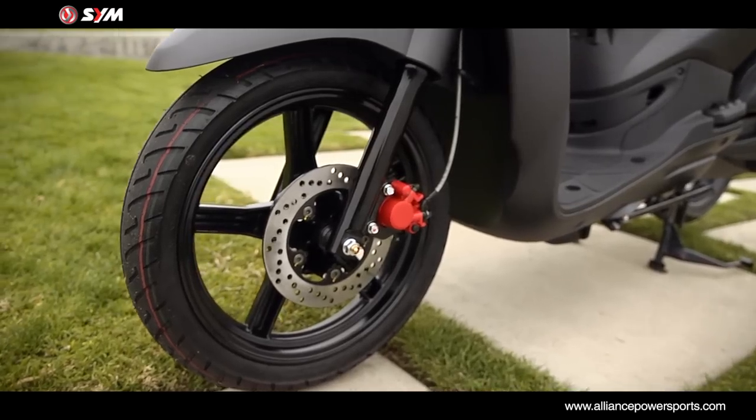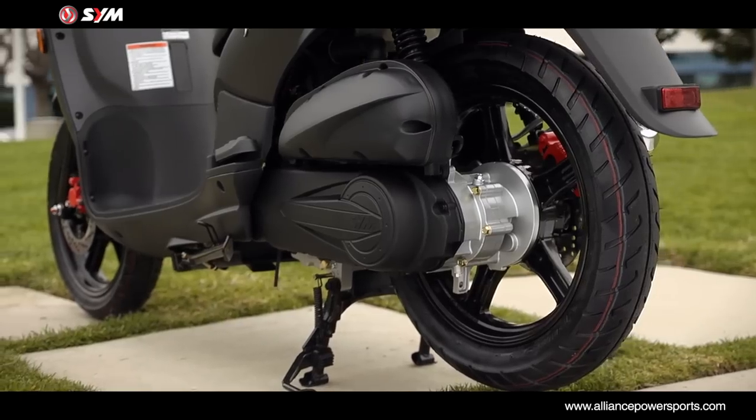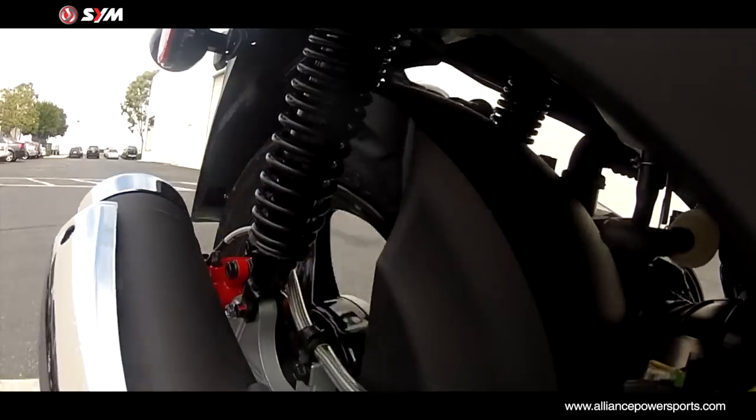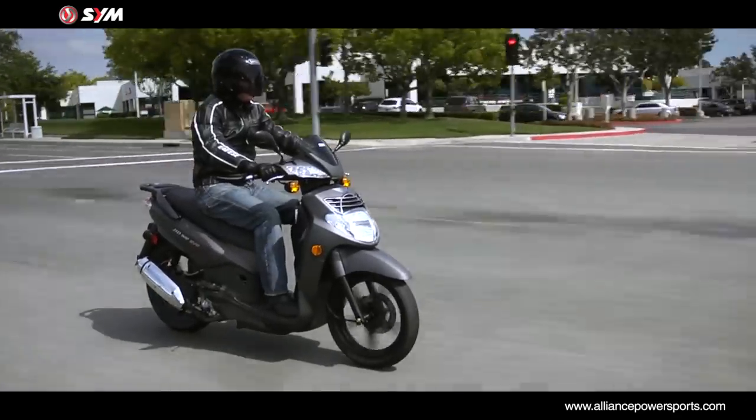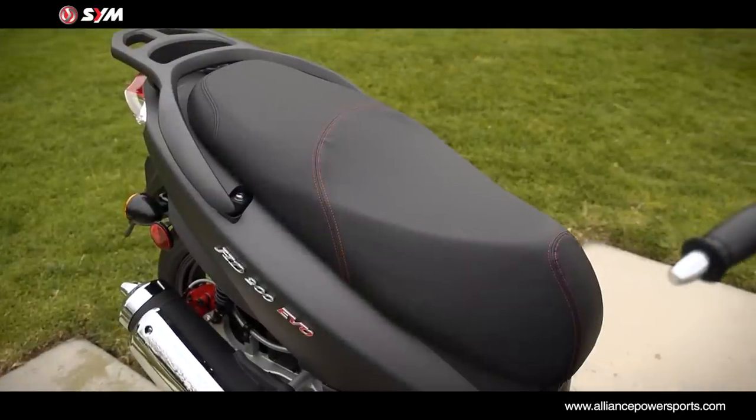Big wheels mean smooth handling, and the 16-inch wheels cruise over most of the nasty stuff without transmitting the worst of it to the rider. The HD200 EVO sports an upright riding posture with comfortable two-passenger seating enhanced with complimentary red stitching.